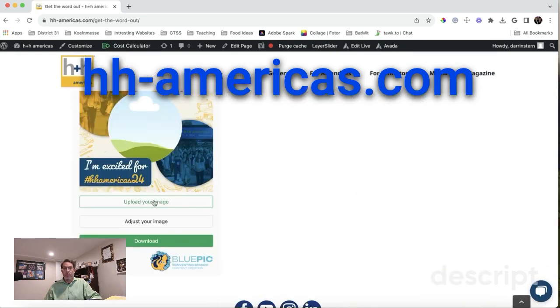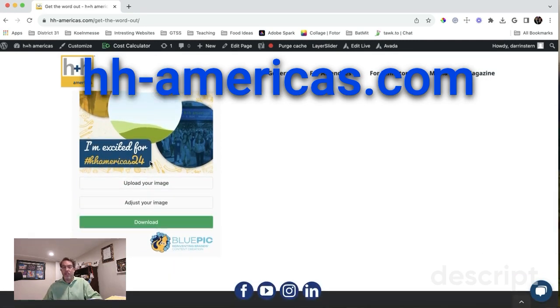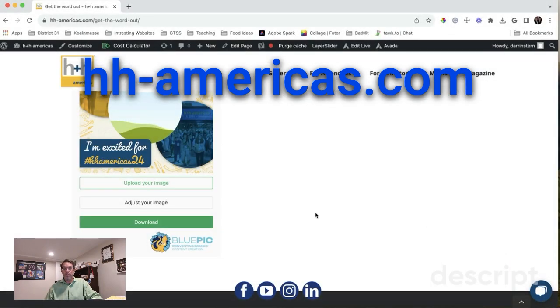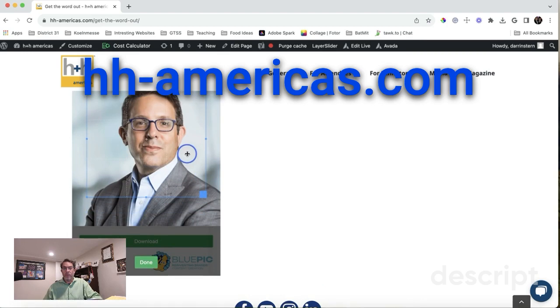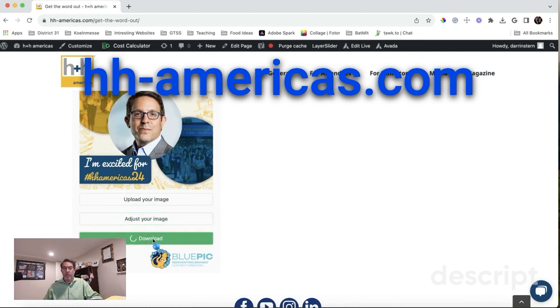You have a new tool here, so you can get a social media image to talk about how you're excited to join us. Click on Upload Image and locate an image from your computer. It'll take a moment to load. You can then adjust the image — say, nope, I do not want to decapitate myself — shift it a little bit over, hit Done, and then click on Download.